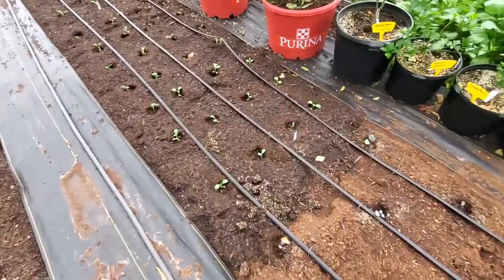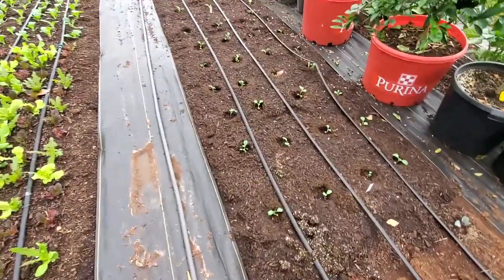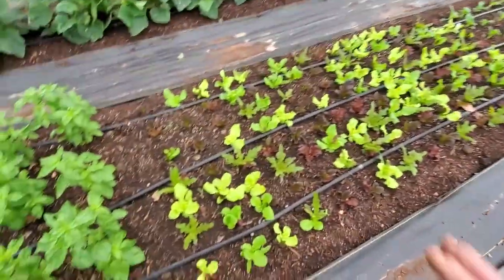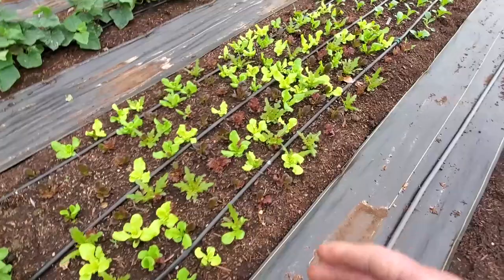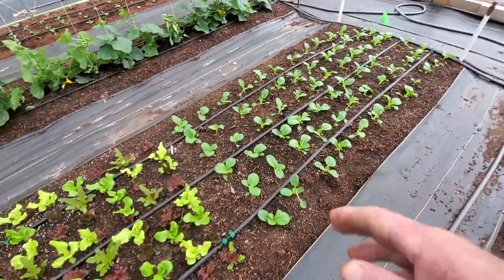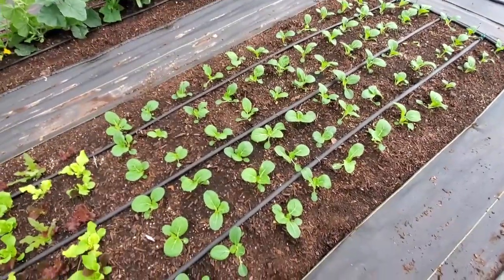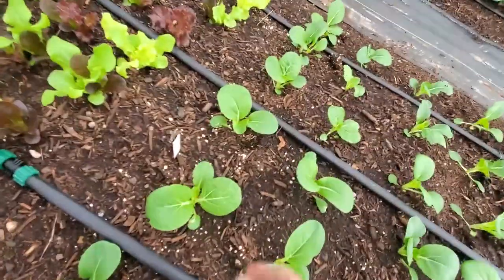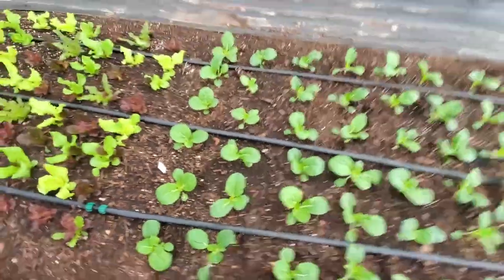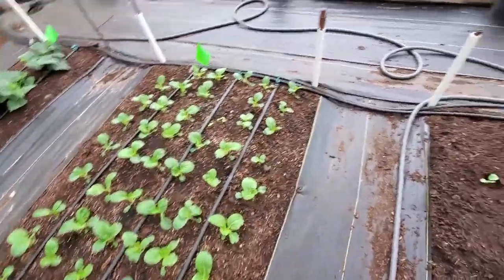Over here we've got some lacinata kale right here, and on the end we've got early Jersey cabbage. This is our next bunch of lettuce — we don't have a lot for the market; this is probably going to bolt but we figured we'd do some for salad. Then we have a little bit older bok choy, and we're hoping to get to where we eat it, but I'm definitely going to have to come in here with some spinosad because we have a lot of bugs coming in here. Looks like maybe leaf miners or something — we'll have to dose them with neem oil or soap or something.